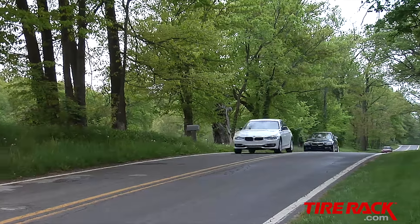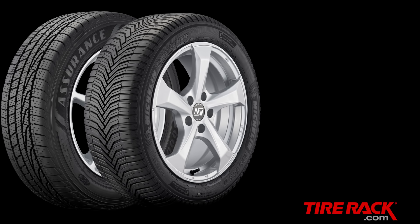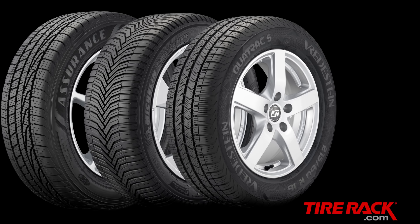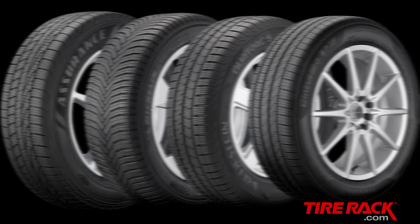To test the first wave of these premium traction grand touring all-season tires, we decided to compare the Goodyear Assurance Weather Ready, Michelin Cross Climate Plus, and Vredestein Quadrac 5 to the Pirelli Cinturato P7 All Season Plus, one of the highest rated non-Three Peak Mountain Snowflake branded grand touring all-season tires currently on the market. Let's see what we found out.